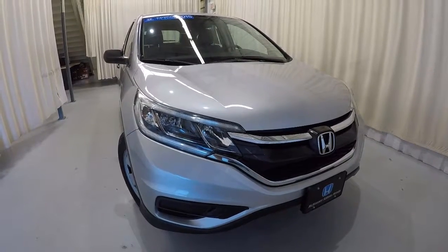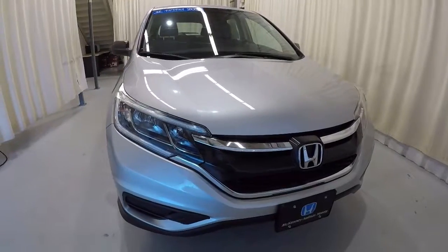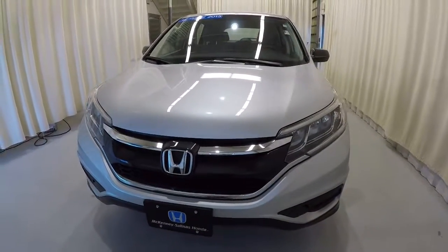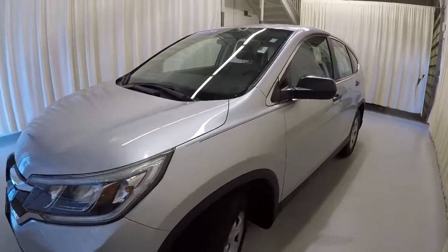Today we're featuring a 2015 Honda CR-V LX. It's a certified Honda with a clean Carfax and one owner. It's got 33,000 miles on it and is alabaster silver in color. We'll go ahead and walk around the vehicle with you.